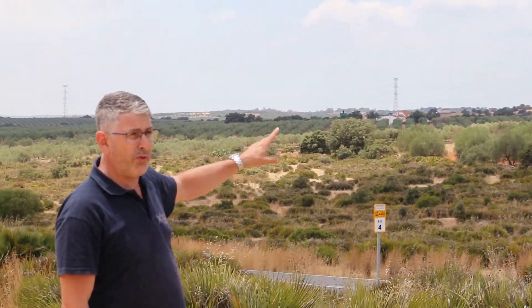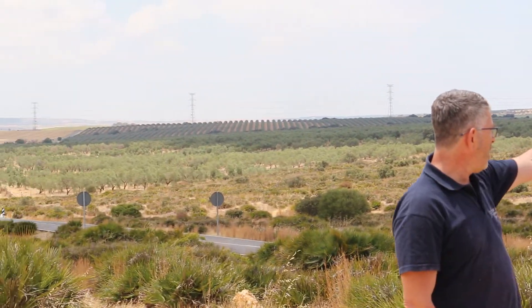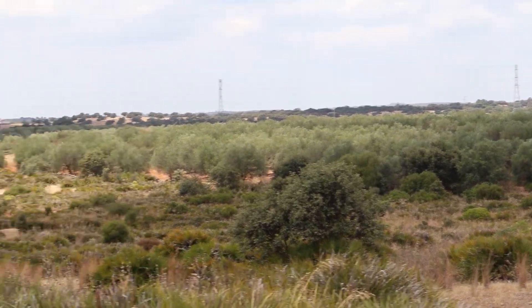At Escacena we've got two drill-ready targets. We have La Romana down here in the olive trees, and we have Cañada Onda, which is slightly to the north, which is again drill-ready. The rigs will be mobilizing onto there in the next couple of weeks.